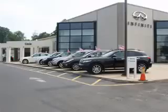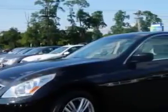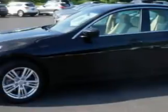Thank you for visiting Circle Infinity, where customer service means making your car buying experience as easy and enjoyable as possible. Imagine driving this Black Obsidian 2011 Infinity G37 all-wheel drive, equipped with a six-cylinder engine and an automatic transmission.